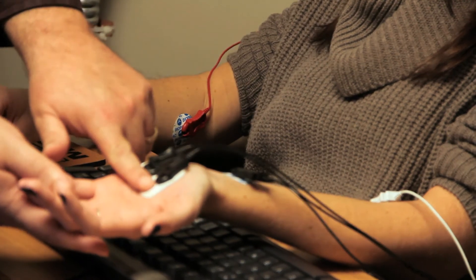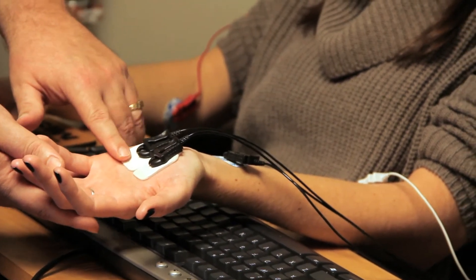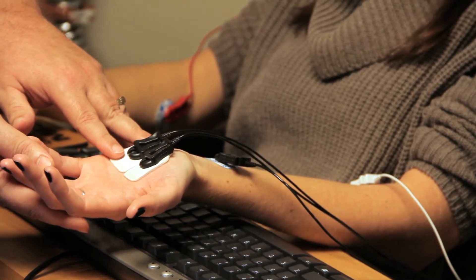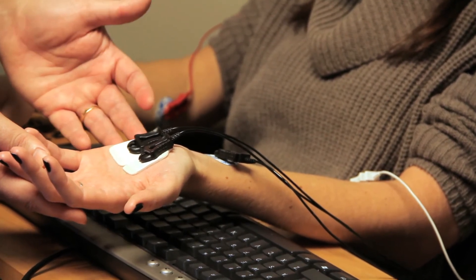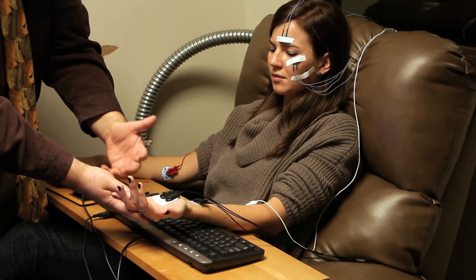We also record skin conductance activity here off the surface of the palm. Skin conductance records variation in sympathetic nervous system activity, and psychologically it tells us how calm or excited a person feels in response to a brand message.